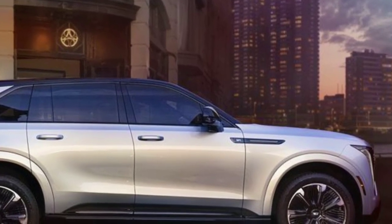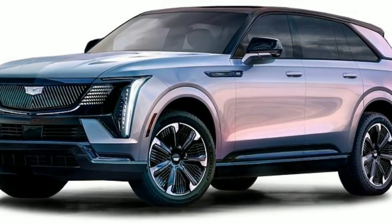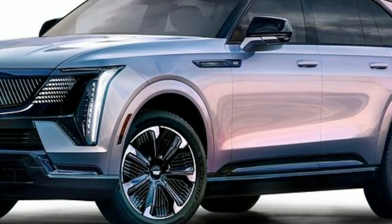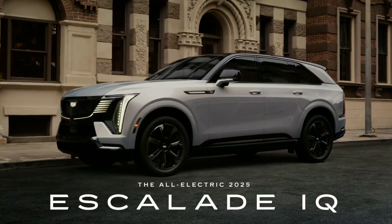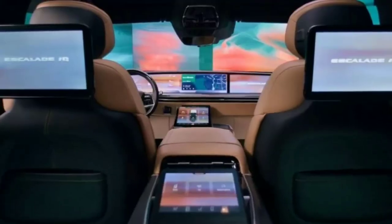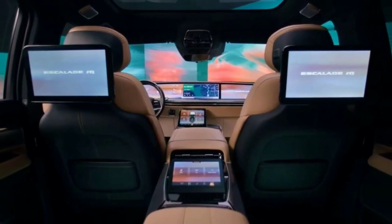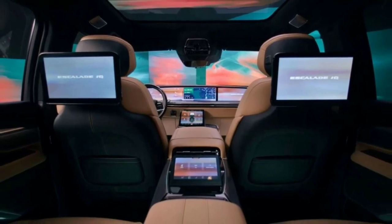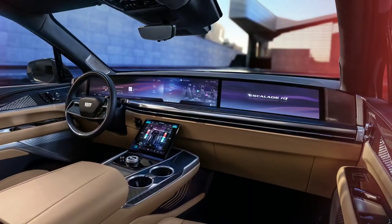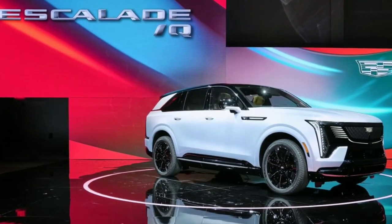A drive mode called Velocity Max delivers 750 horsepower and 785 pound-feet of torque. Cadillac says it will remain active and provide power until you change modes or turn the key off — a welcome change from automakers that only temporarily provide maximum power. Output in normal driving mode is 680 horsepower and 615 newton-meters of torque. With front and rear motors driving all four wheels, Velocity Max accelerates the Escalade IQ to 60 miles per hour in under 5 seconds.